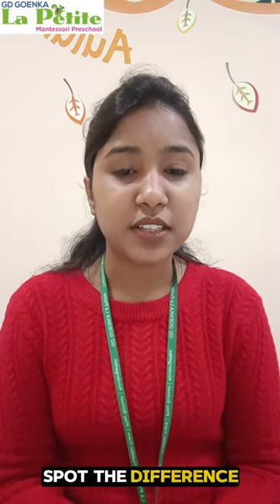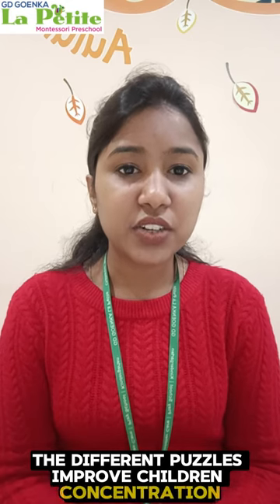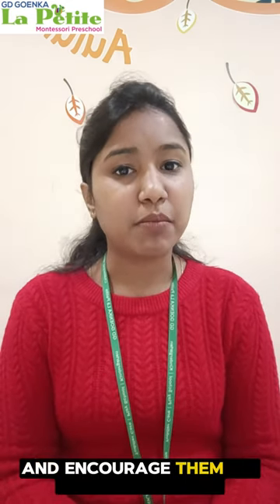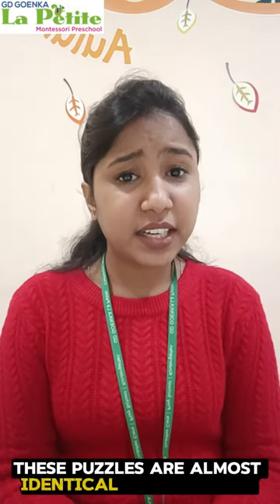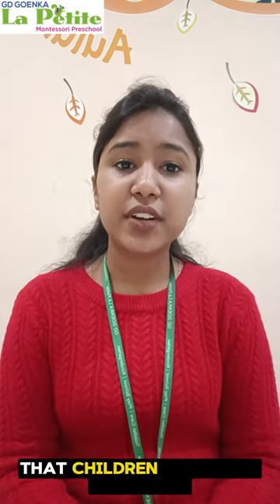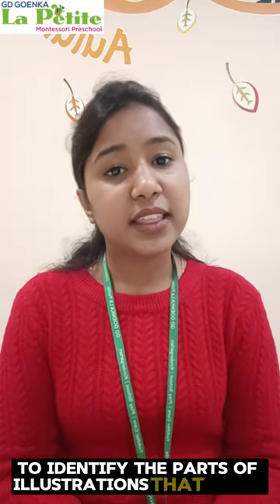Spot the Difference puzzles improve children's concentration and encourage them to focus on details. These puzzles are almost identical illustrations that children look at carefully to identify the parts of the illustrations that differ.